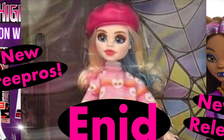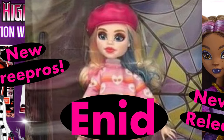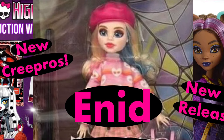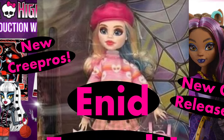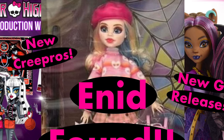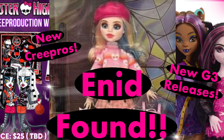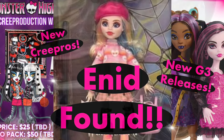Hey cuties, Peachy here, welcome back to a new video. In this video we have some monster news to talk about — from finally the Enid Wednesday Netflix doll being found early in store, we have some new G3 doll releases, some Skullector crew production updates and more, so stay tuned, subscribe and let's get into it.